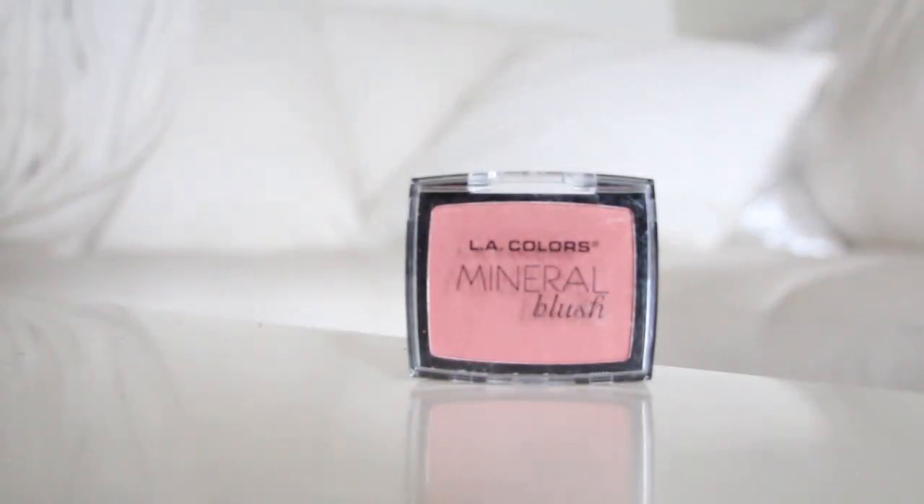My next favorite is a blush — this is by LA Colors and it's their Mineral Blush in Sheer Bliss. The packaging is so cheap I can barely open it. But this is an amazing blush. LA Colors is a really cheap brand but this is so gorgeously pigmented, it's insane. I love the color — it's like a rosy cinnamon fall color. I describe everything with food. I think it looks gorgeous on the cheeks. It's like the perfect fall blush before transitioning to the really dark berries for winter.